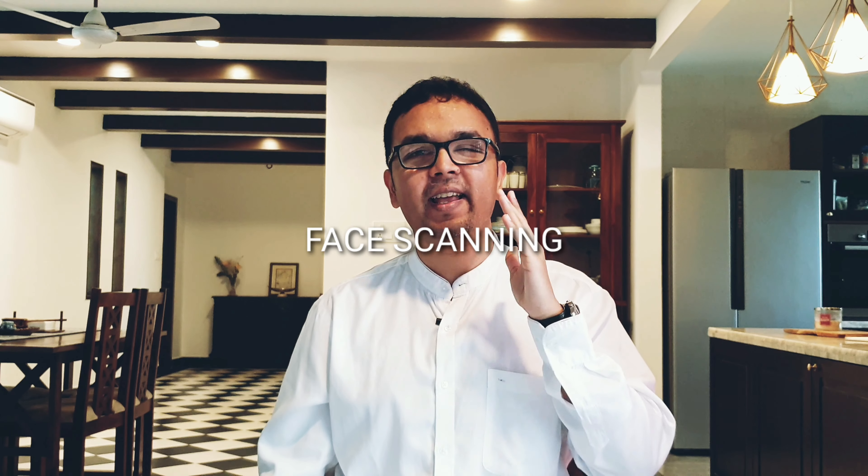I'd like Samsung to put in an eSIM feature because right now we have two SIM card slots and one of them is mostly occupied for the memory card. And finally, please put in better face scanning. Right now, face unlock is a joke. So is AR emoji.